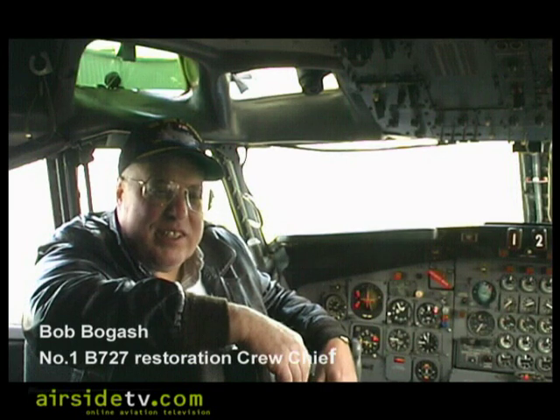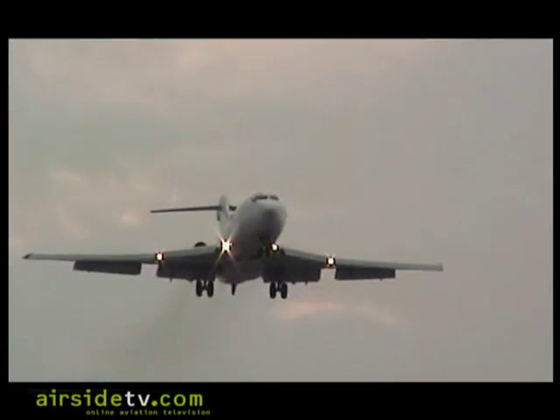The 707 went into service to replace DC-7Cs and Super Constellations on transoceanic and transcontinental routes in the U.S., and then the idea was to extend jet service down into the more medium-range routes — and the 727 was born as a three-engine airplane.